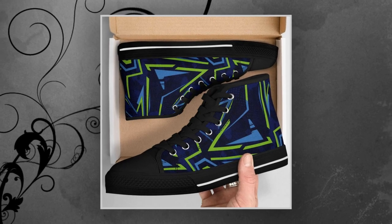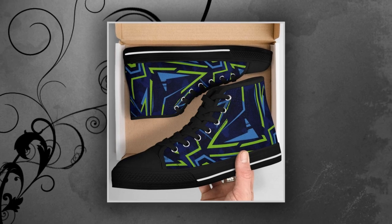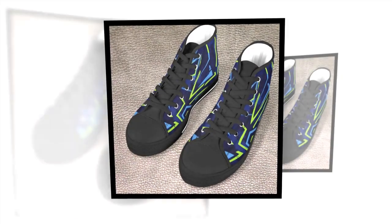Hey everyone, welcome back to my channel. If you're new here, don't forget to hit that subscribe button and turn on notifications so you never miss an update. Today we're diving into a much-requested topic: finding the best work shoes for standing on concrete all day.